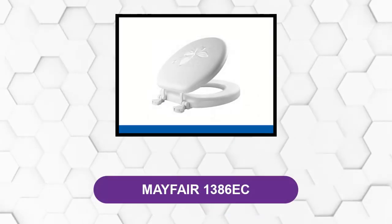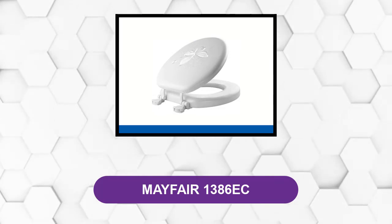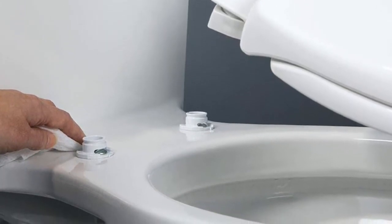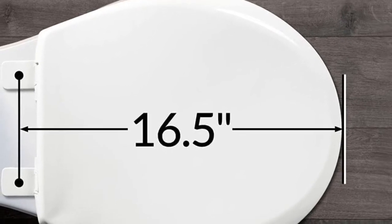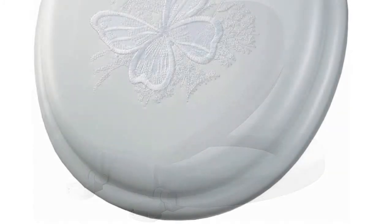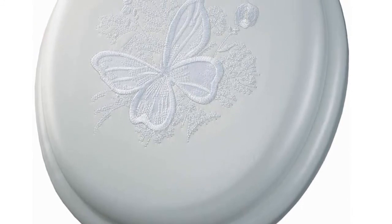At number five: Mayfair 1386 EC. This toilet seat features a white butterfly design affixed on a toilet seat of the same color — white over white — giving your toilet a classic look. This product is made in the U.S. and includes environmentally friendly materials and manufacturing processes. The padding keeps the seat warm in winter compared to regular toilet seats, which can be chilly and hard. The lock system allows quick installation, which some users were able to set up within minutes.